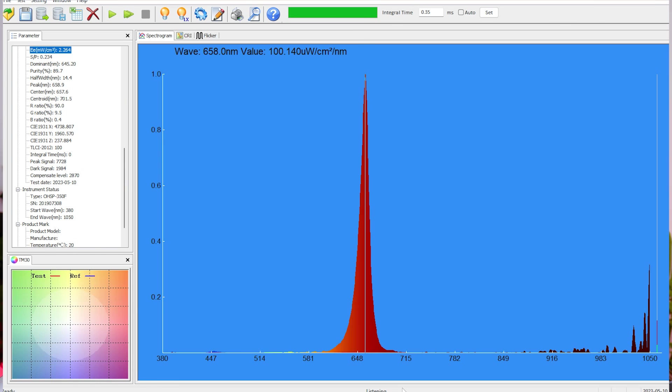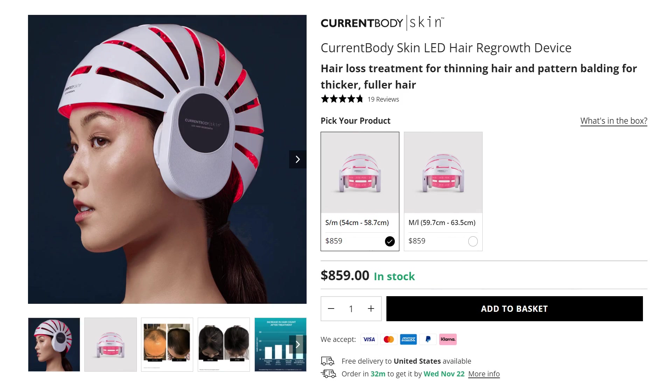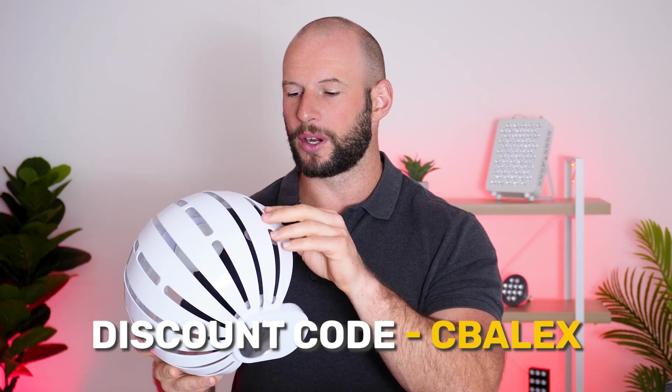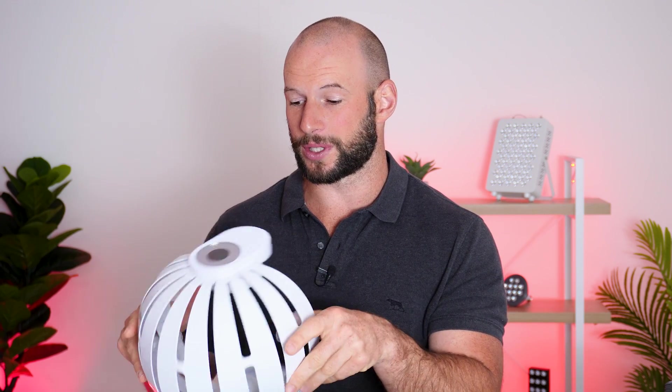I'm not surprised about the sleep because the power output from this thing was really low. In my other video, we saw it was only measuring about 3 milliwatts per centimeter squared, which is super low - to the point where I was like, I don't really even know if it's going to work. Now if you do want to buy one of these, they're quite expensive at around $850. Current Body have given me a discount code - it's CB Alex - and I think that saves you 15%.